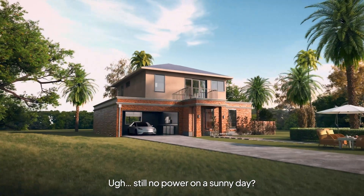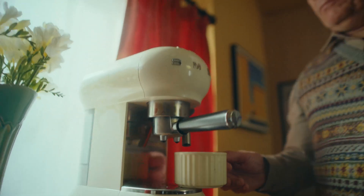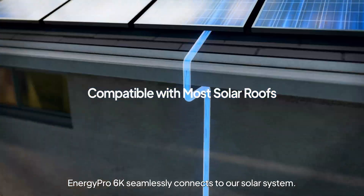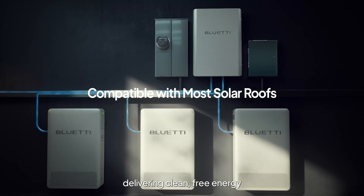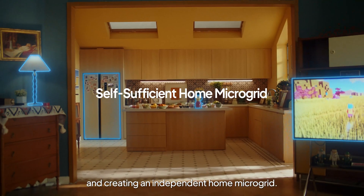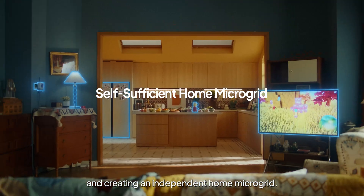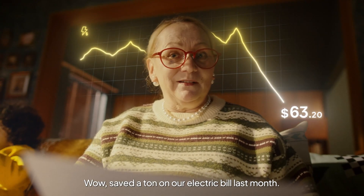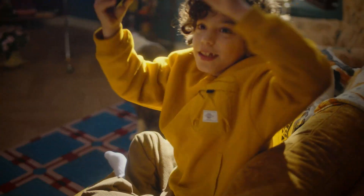Still no power on a sunny day? Take it easy. Energy Pro 6K seamlessly connects to our solar system, delivering clean, free energy and creating an independent home microgrid. Wow, we saved a ton on our electric bill last month. Yay!